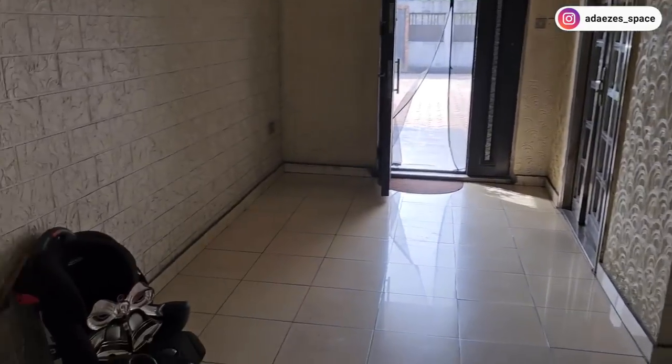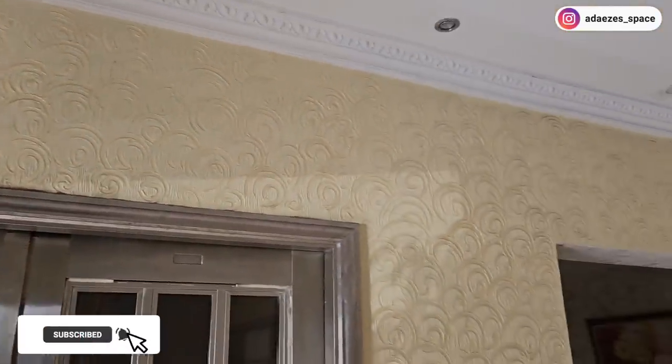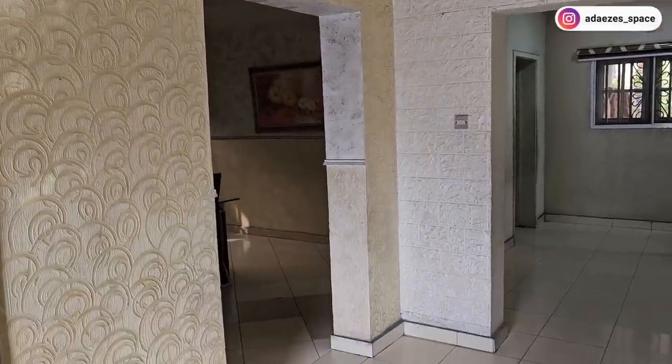Hi guys, welcome to my home. This is the main entrance to my house and I love it so much. I've been able to transform this space. If you guys know what this place used to look like, you will be so shocked at the transformation. We used to have some kind of 3D wall painting sculpture, and it wasn't even matching - here was a different design, here was a different design, different color. It was really bad.